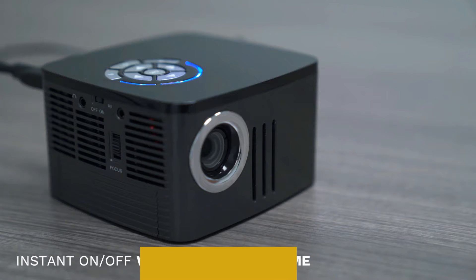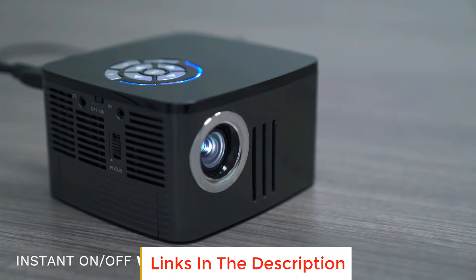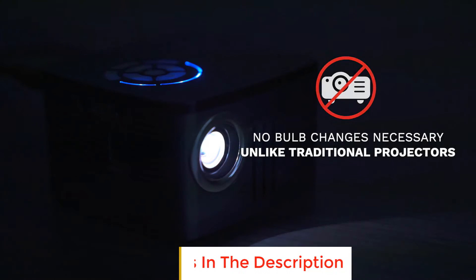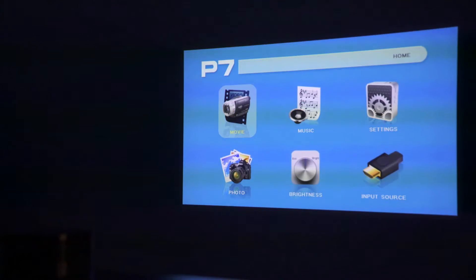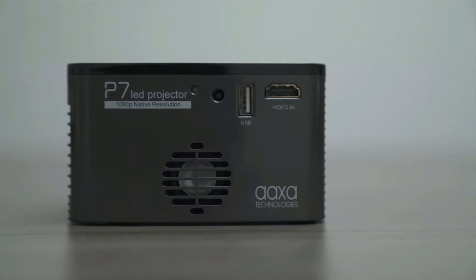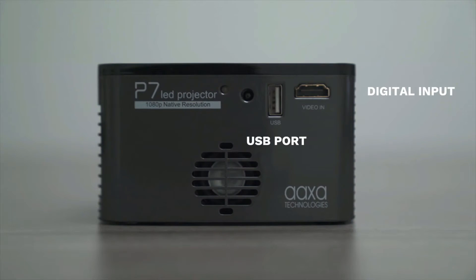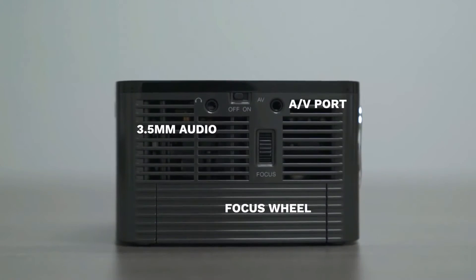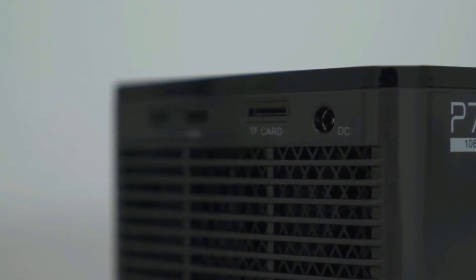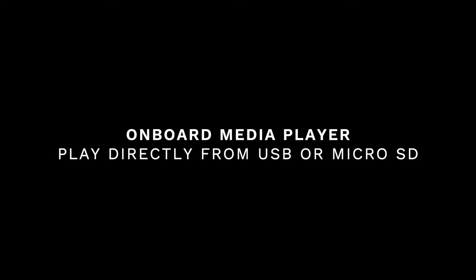The LED lamp is rated for up to 30,000 hours of life and produces up to 600 lumens of brightness. It has a maximum screen size of 120 inches in low lighting environments and 80 inches in brighter rooms. The top of the projector features easy-to-use control buttons for hassle-free presentations. The projector has an instant on/off cycle, and comes with a built-in rechargeable battery that gives you up to 90 minutes of run time, ideal for the average meeting or client presentation.